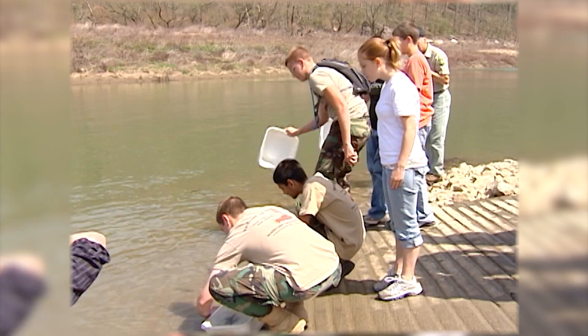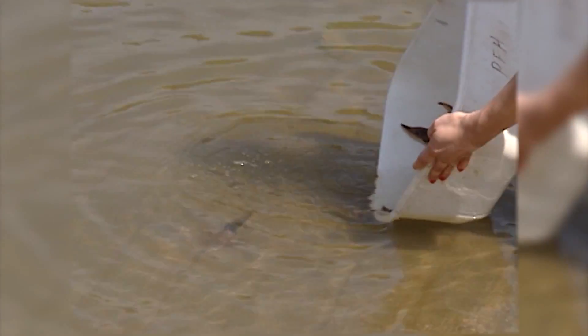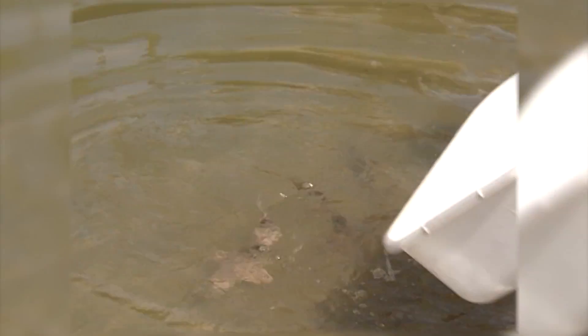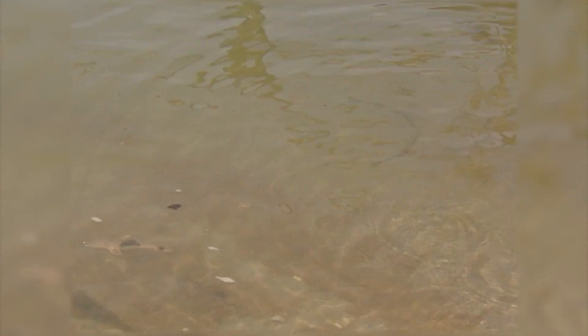We talked with biologists back in 2007 when they first released lake sturgeon in the Cumberland River. They may swim around locally in the shallow water before they meander off into the deeper sections of the lake. Eight years later, we're headed back to the same spot at the mouth of the Laurel River to see how they're doing.